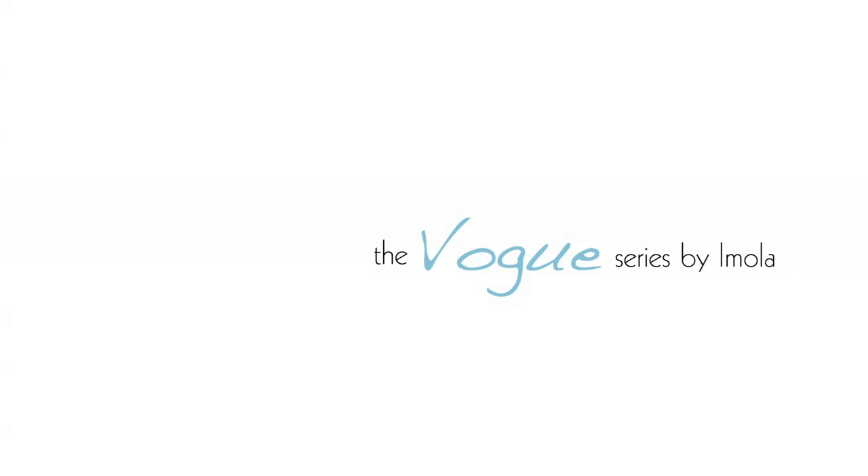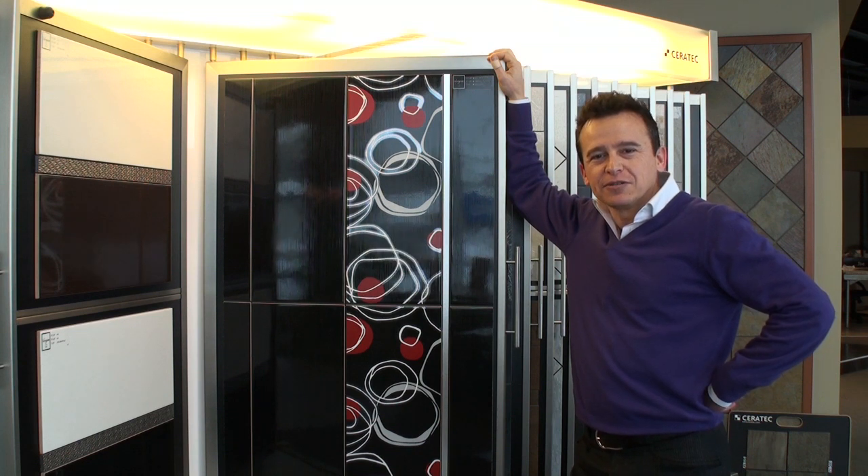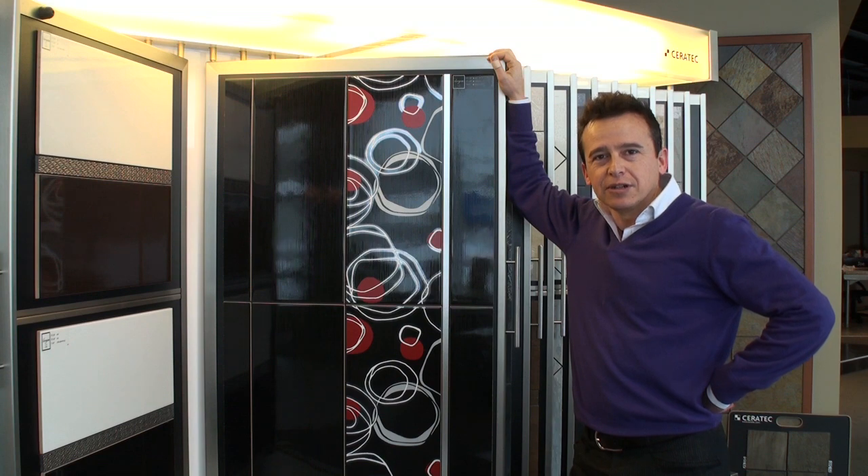I'm Valerio Tassalli, manager for Cooperativa Ceramica D'Immola, and today we are talking about the Vogue series. Vogue is a contemporary wall tile combining a traditional color selection with a modern chic look.